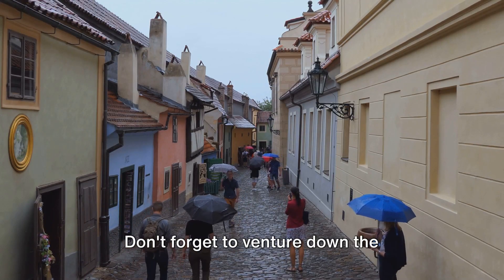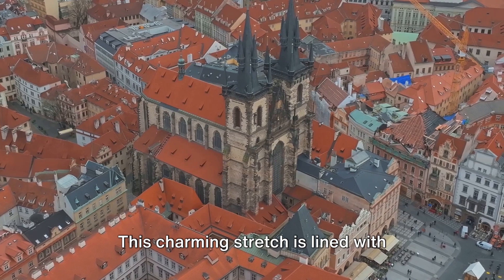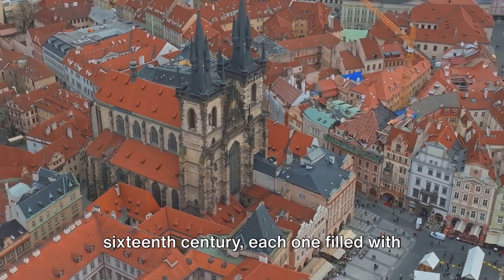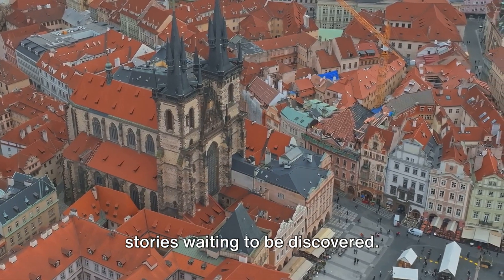Don't forget to venture down the enchanting Golden Lane. This charming stretch is lined with colorful houses that date back to the 16th century, each one filled with stories waiting to be discovered.